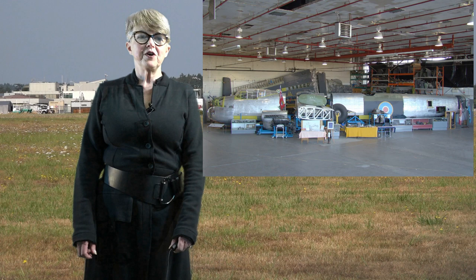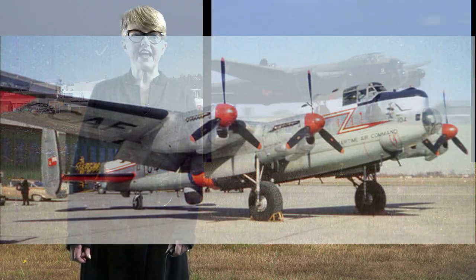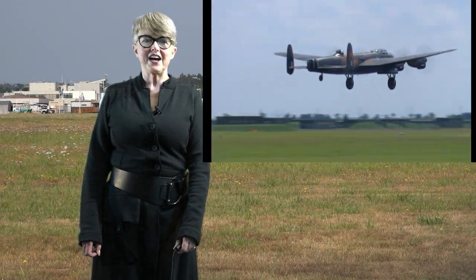Many of its following years with the RCAF were spent with search and rescue on Canada's east coast. In 1966, it was retired.